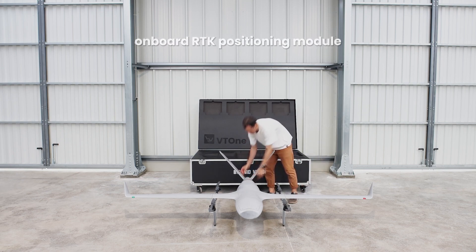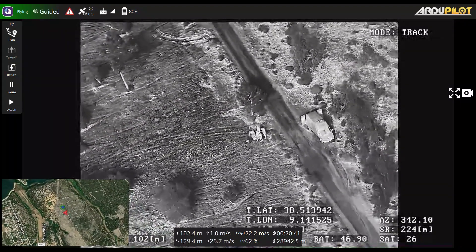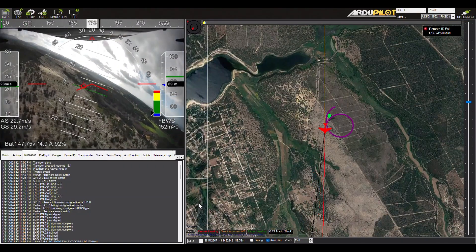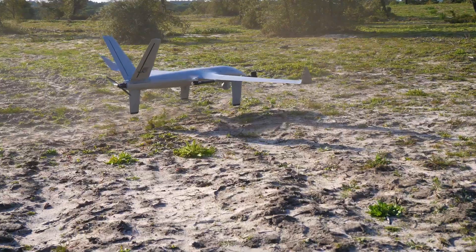Its electric propulsion system makes it an eco-friendly choice, reducing the carbon footprint of aerial operations. Whether you're a tech enthusiast or a professional looking for the best in UAV technology, the VT1 UAV by Beyond Vision is sure to impress. It's the future of drone technology, ready to take on any challenge — one vertical takeoff at a time.